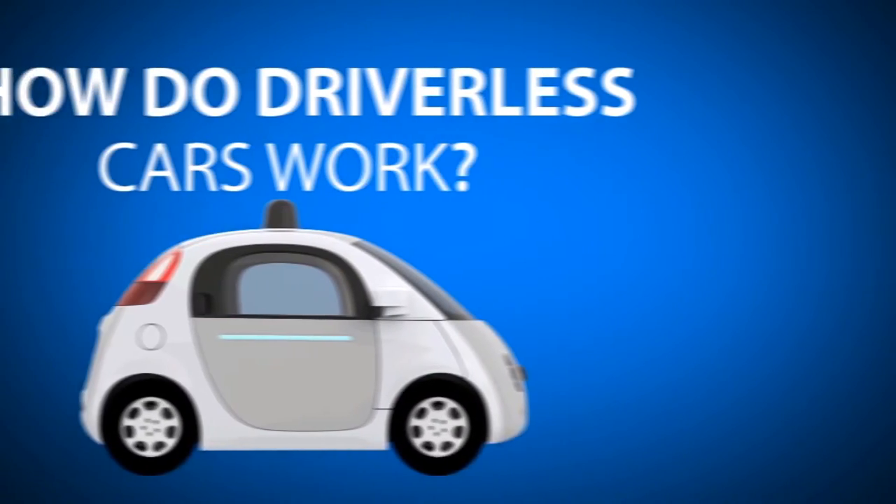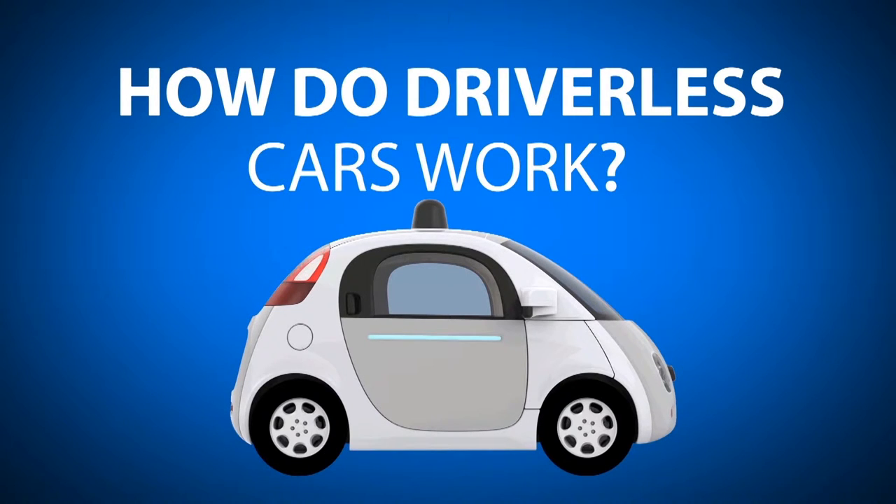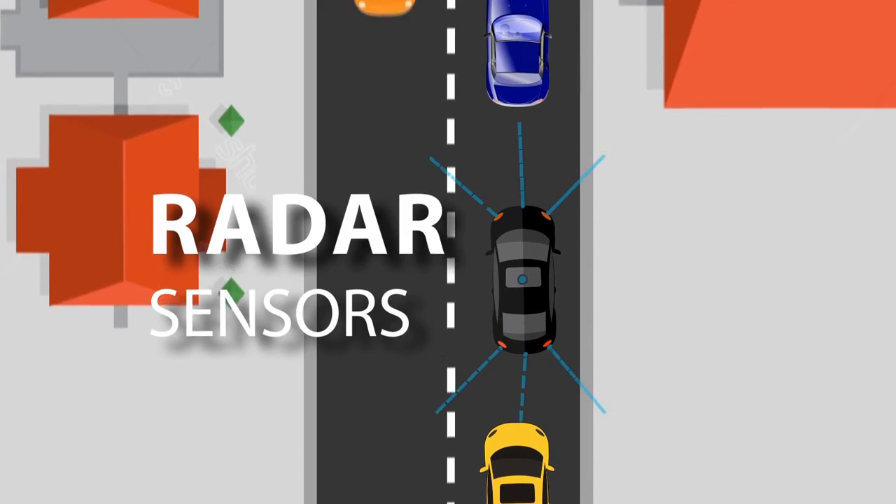Self-driving cars are not some futuristic auto technology. In fact, they are already cars with self-driving features on the road. There are several systems that work in conjunction with each other to control a driverless car.